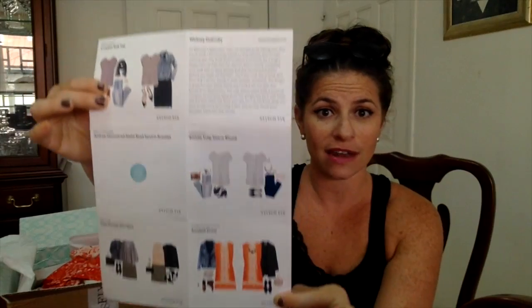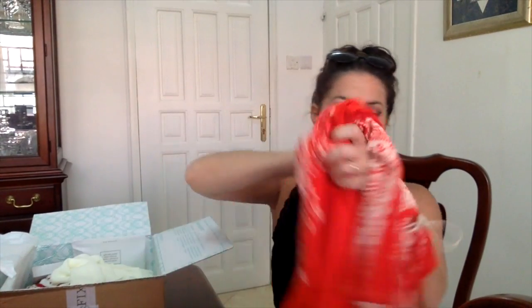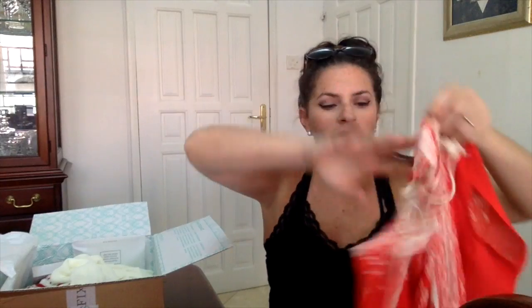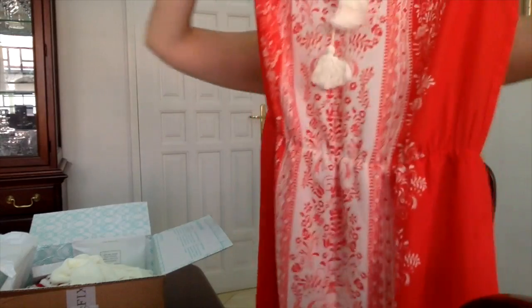For those of you who are new, with Stitch Fix you get not only items but suggestions on how to wear them, and notes from your designer on why they picked it for you. Right off the bat, I'm positively in love with this dress. I love that Stitch Fix always gives me something new, something bright, and something I would never have grabbed off the rack.